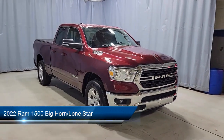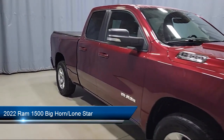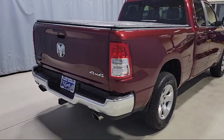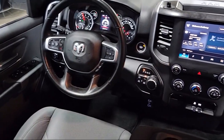It comes equipped with 4G LTE Wi-Fi Hotspot, Park View Rear Backup Camera, Sirius XM Guardian Emergency Communication System, Keyless Entry, Leather Steering Wheel with Auto Tilt-Away, and Universal Garage Door Opener.